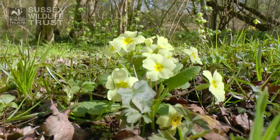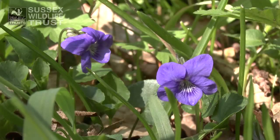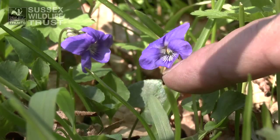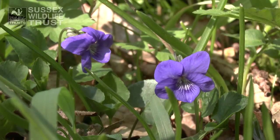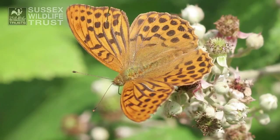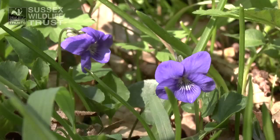And here and there we've got violets as well. These are dog violets here — absolutely gorgeous. Violets are really important in ancient woodlands like this because they're the sole food plant of fritillary butterflies. So later on in the summer, even though it'll be quite dark in here, there'll be silver-washed fritillary butterflies flying around. They'll lay their eggs on the leaves of violets and that's what the caterpillars will eat — it's the only thing they can eat.